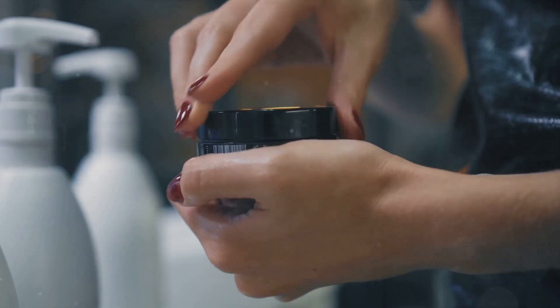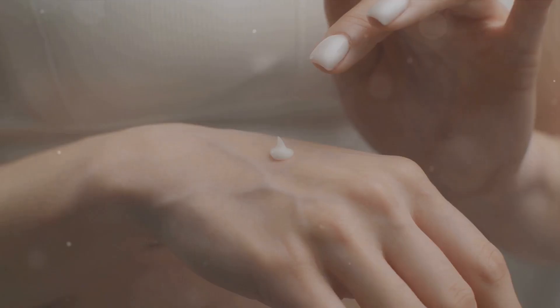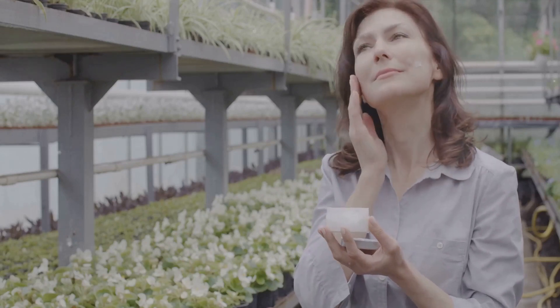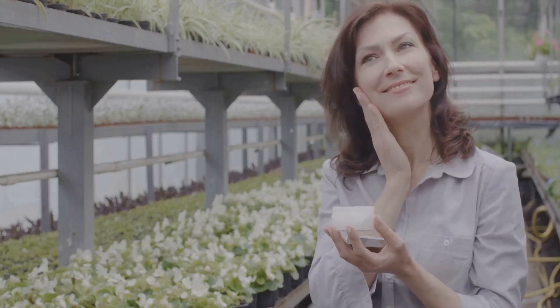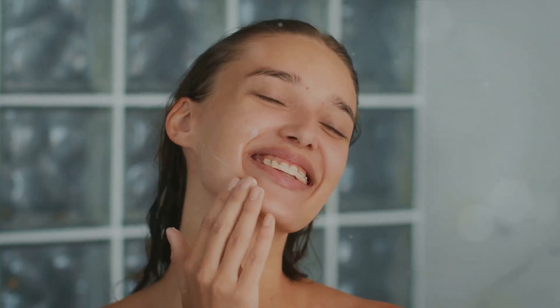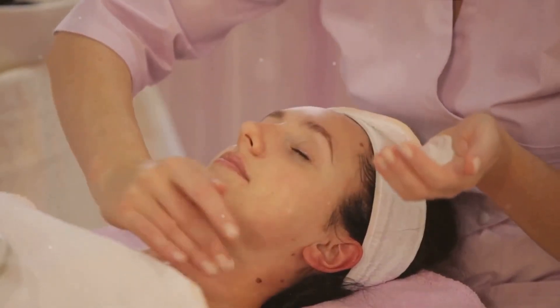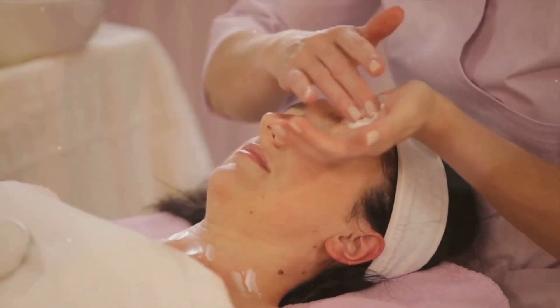The final step in your nighttime skincare routine is to moisturize. Why is moisturizing so critical? It hydrates your skin, replenishing the moisture lost throughout the day — like giving your skin a refreshing drink of water, but with added benefits. Moisture helps maintain your skin's elasticity, reducing the appearance of fine lines and wrinkles. It also creates a protective barrier, shielding your skin from harmful environmental factors. Choose a moisturizer based on your skin type, and when applying, gently massage it in using upward strokes. This helps the product penetrate deeper and promotes blood circulation. Moisturizing is the key to keeping your skin soft, smooth, and radiant.